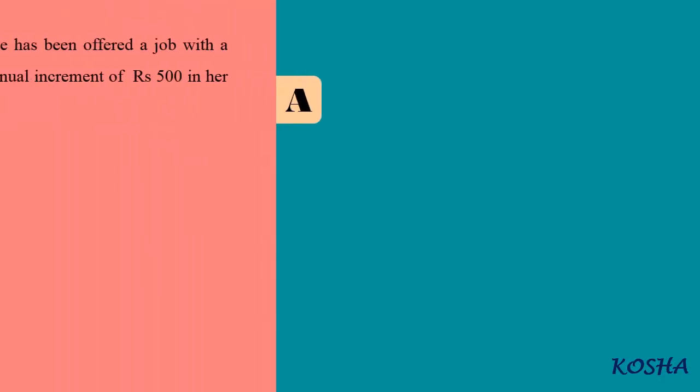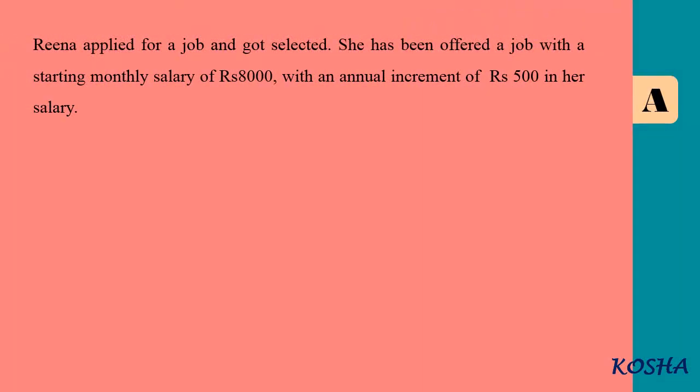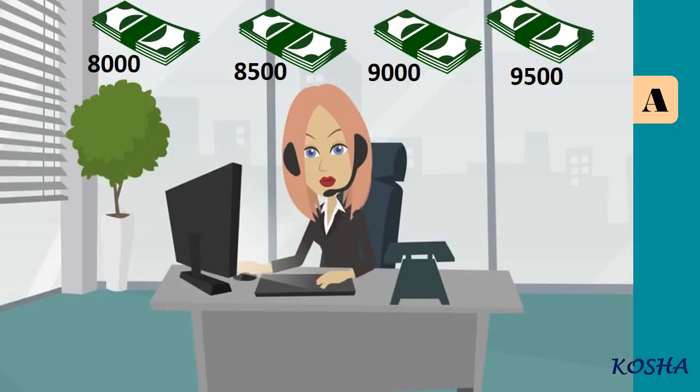Reena applied for a job and got selected. She has been offered a job with a starting monthly salary of Rs 8,000 with an annual increment of Rs 500 in her salary. Her salary for the first, second, and third years will be respectively 8,000, 8,500, 9,000 and so on.